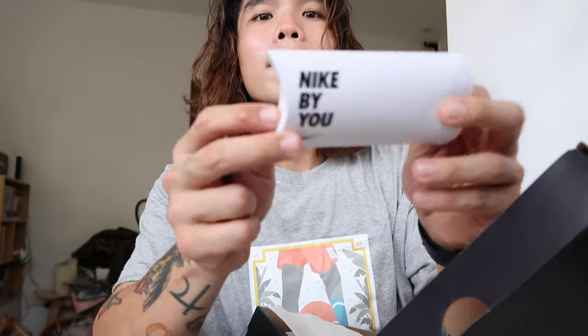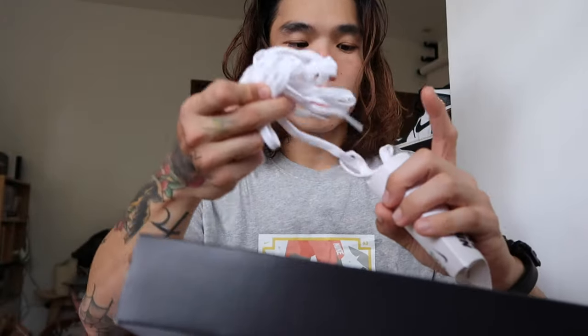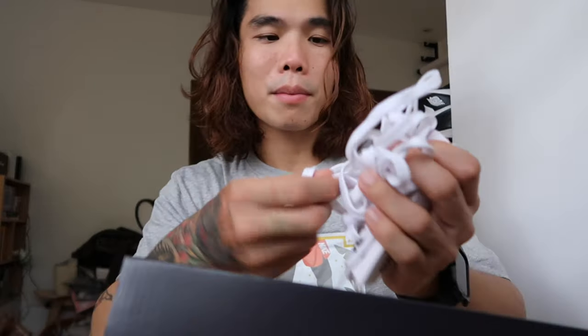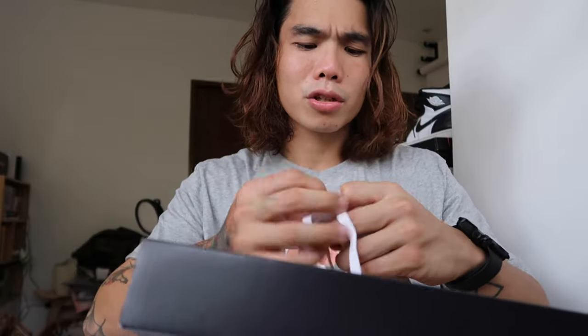I got this Nike By You kit — it's for the aglets. Aglets are the tips of the laces. You can remove them, and they'll give you a screw as well for installation. Then the original laces that come with the pair are just plain white, pretty simple. Many shoes have the same, so I decided to customize mine to give it a personal touch.